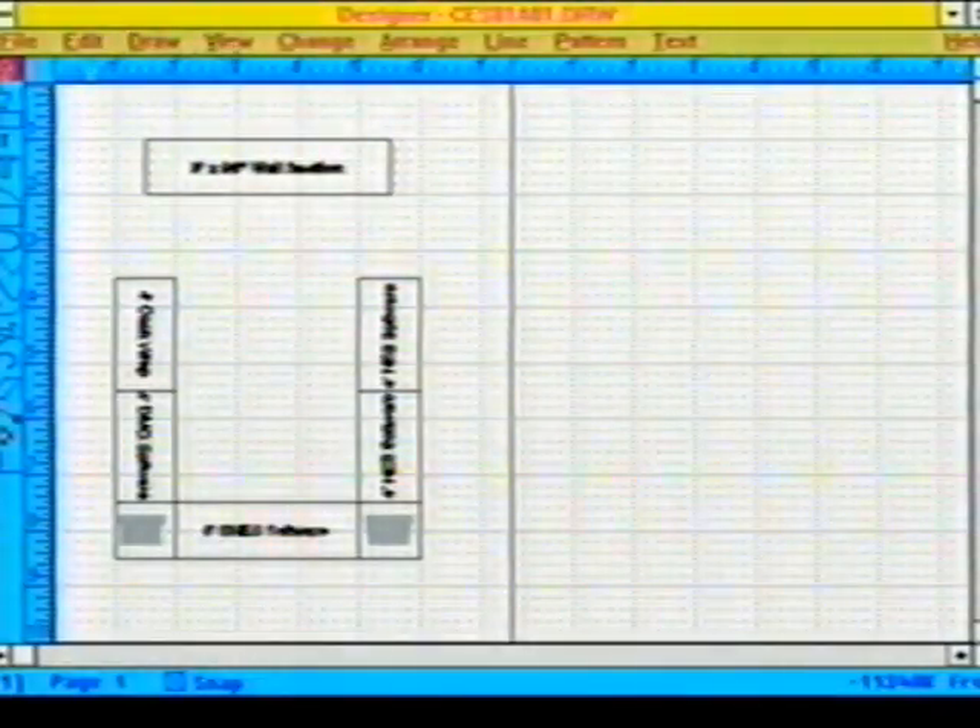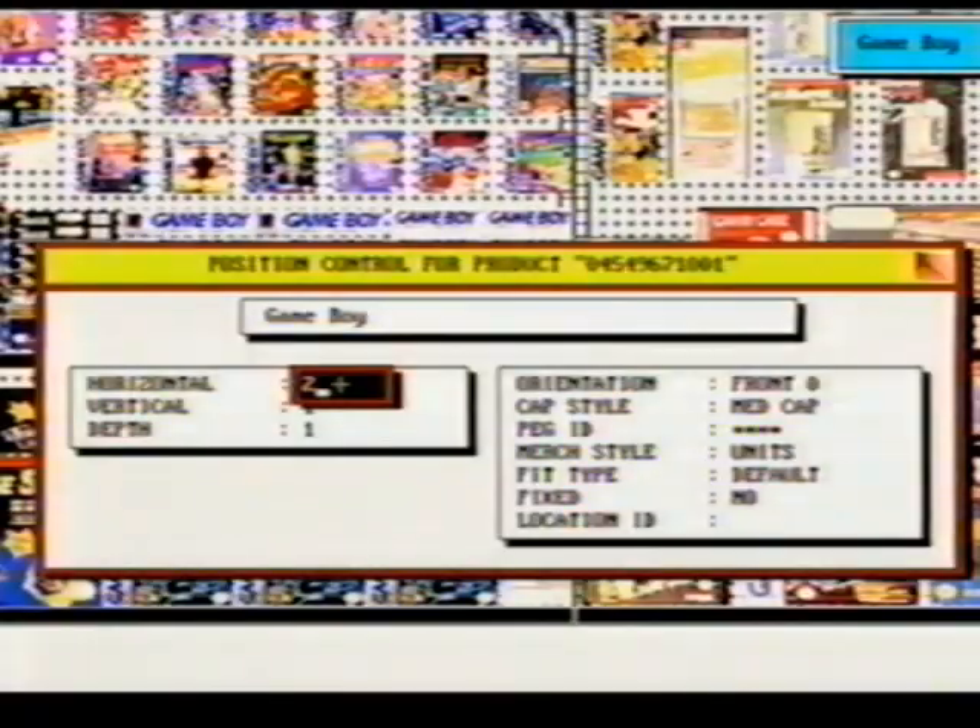Moving or adding or changing overall dimensions of your World of Nintendo can all be done quickly and easily within the program. Front or three-dimensional view planograms are printed out in high-resolution, full-color renderings for your approval and use by store personnel in implementing your new planogram.